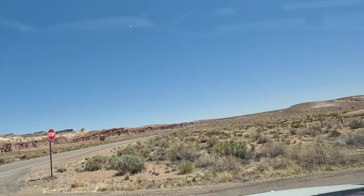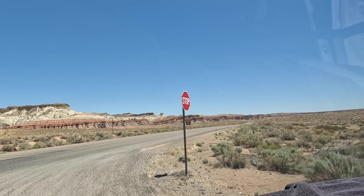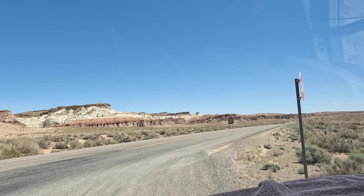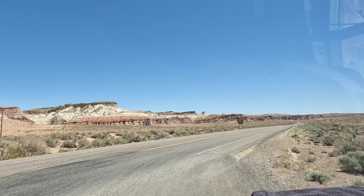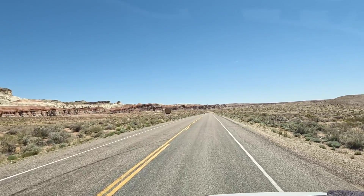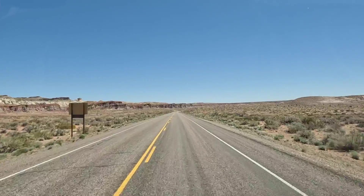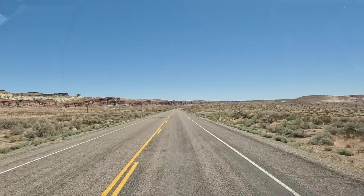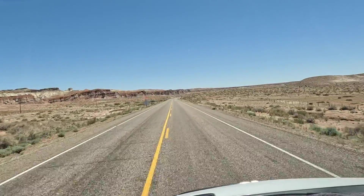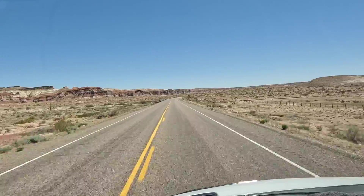Up here in Bigwater they had a BLM visitor center. Last time I was up here was during the pandemic, two years ago, and everything was closed — absolutely everything. Hopefully it's open, we're gonna stop there. We're heading to Lake Powell, see what's going on there. Then from Lake Powell we're gonna head back down to Flagstaff, back into Kingman and back to the desert.